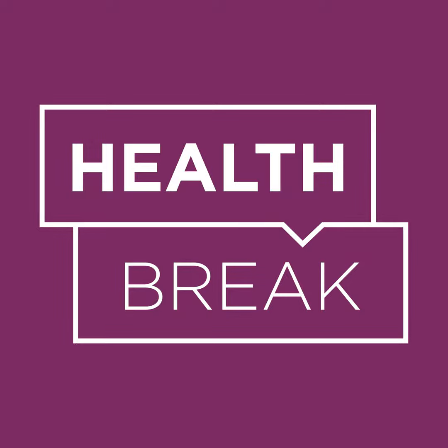Welcome to Health Break by UPMC Health Plan, your quick guide to health, wellness, and how to make the most of your health insurance plan. You can listen during your coffee break, lunch break, or anytime you need a break. I'm your host, Dr. Camille Clark-Smith. I help to oversee the quality of the plans we offer at UPMC Health Plan. And I'm your co-host, Alex Treanor. I'm a senior health coach who works with our members on healthy lifestyle habits and goals. This is your Health Break.